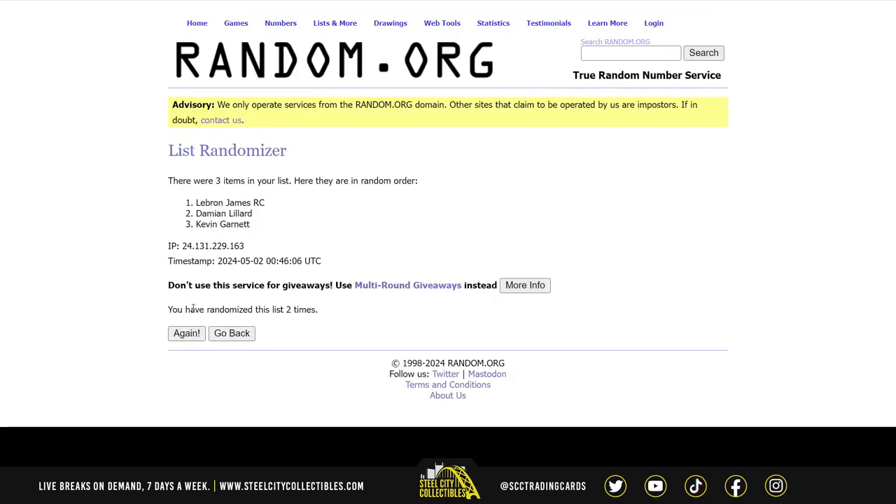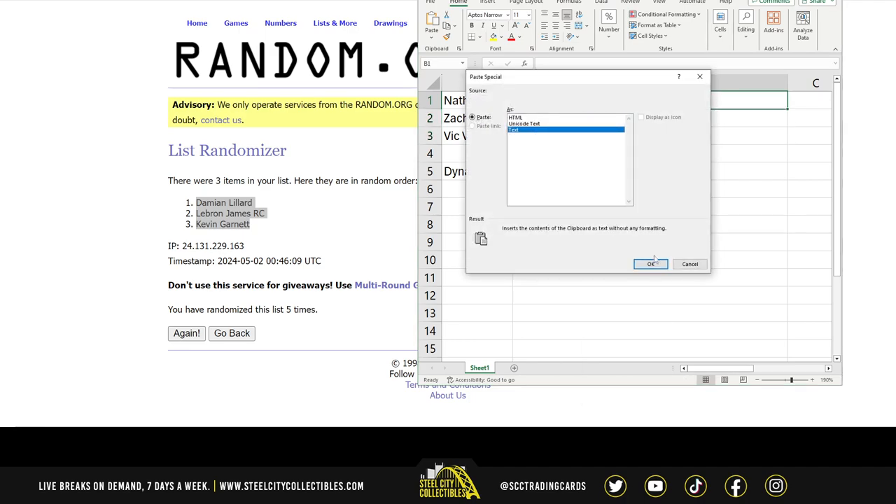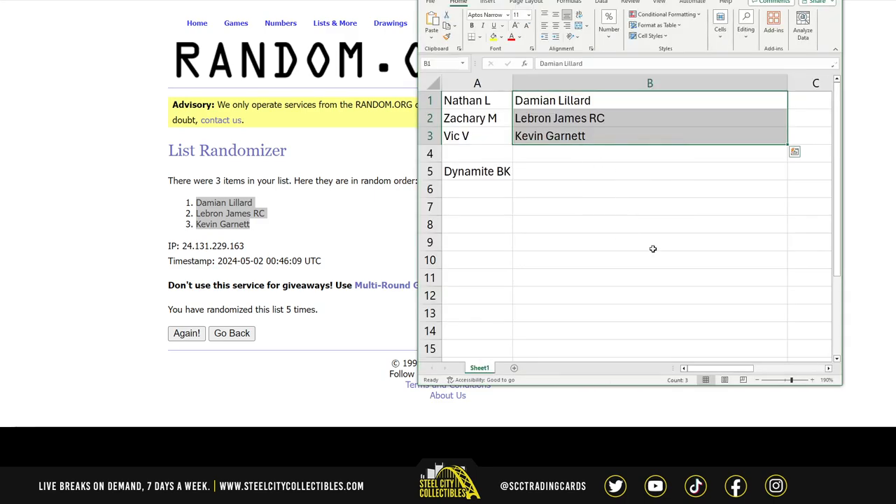One, two, three, four, and five. Number two spot — going to Zachary. Congratulations, Zachary! Thank you all for getting into the break, very much appreciated. Thank you all.